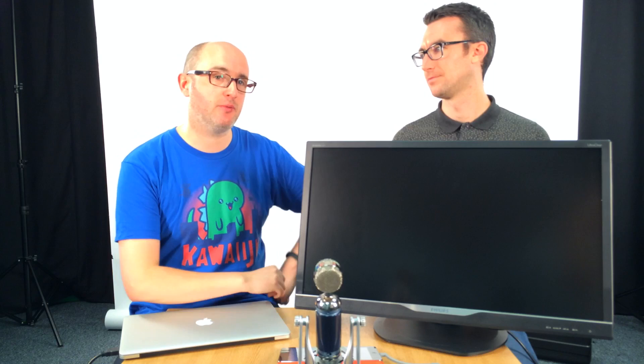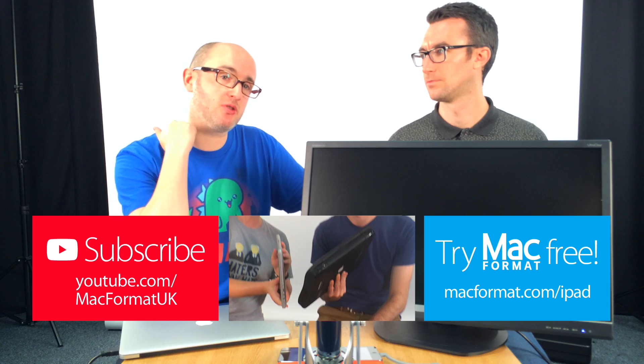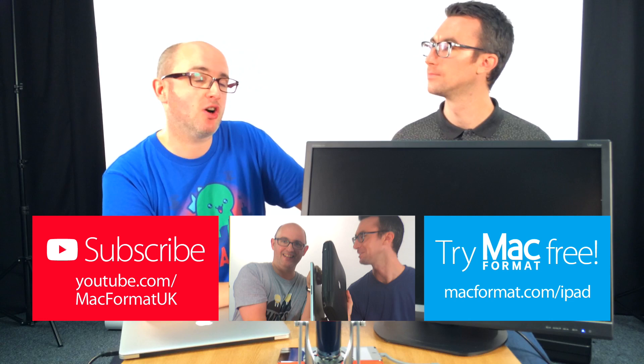Look out for that at newsagents and in the Mac Format App Edition, which you can get at macformat.com/iPad — you can get the most recent issue completely free with a trial subscription. Catch up on previous episodes by clicking the link in the middle of the screen, and subscribe to the YouTube channel at youtube.com/MacFormatUK for more. That's it for this week — we'll see you next week. Bye.